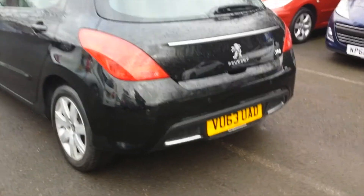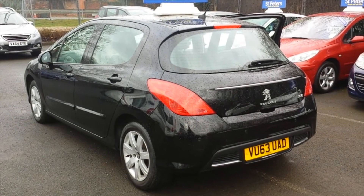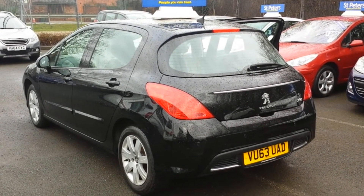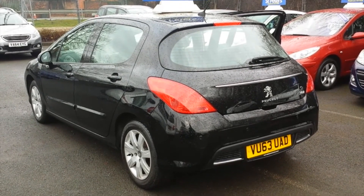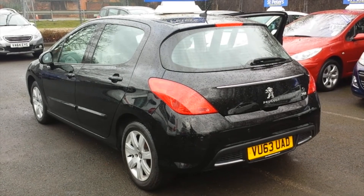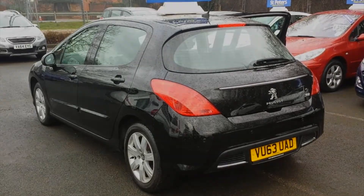As you can see, there are also rear parking sensors on this one. So there you have it — if you like what you see, come down and seize this very unique opportunity to obtain a very nice last example of the older 308 at a bargain price. Give us a call, book an appointment, take it for a test drive, and see what we can do. Thank you for viewing.